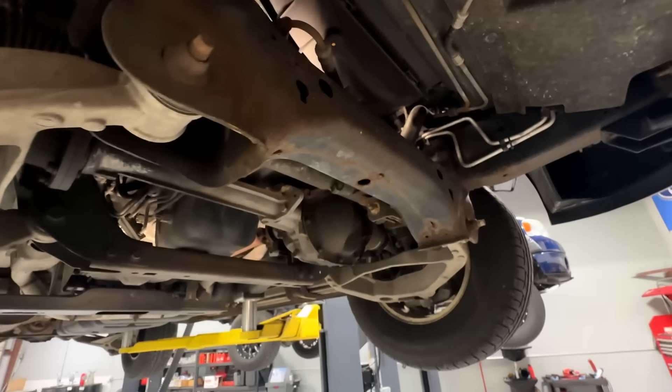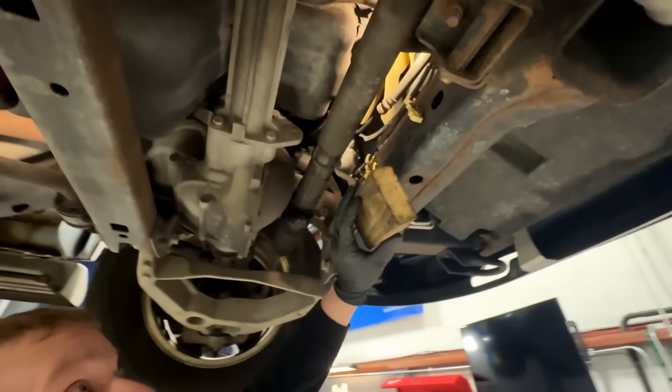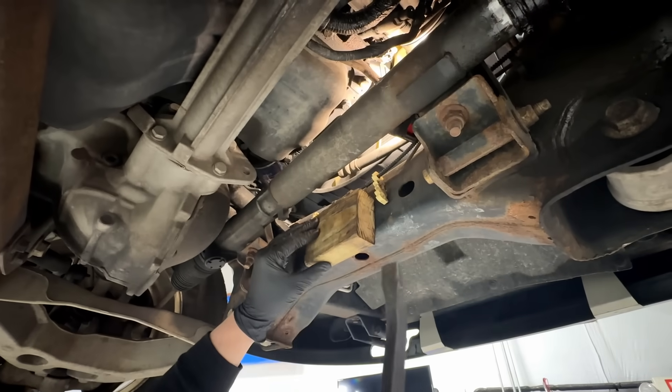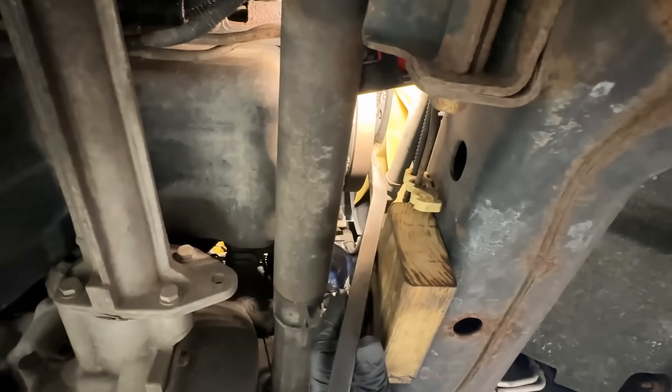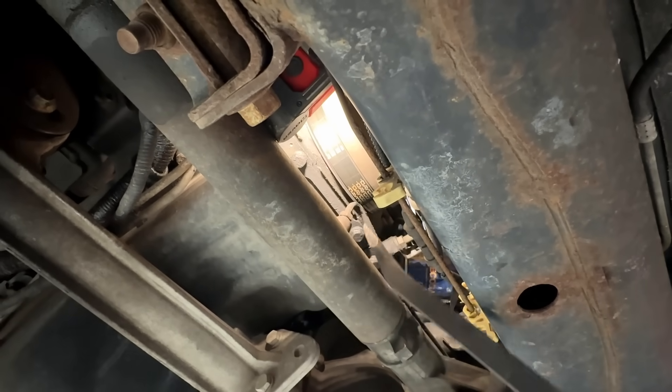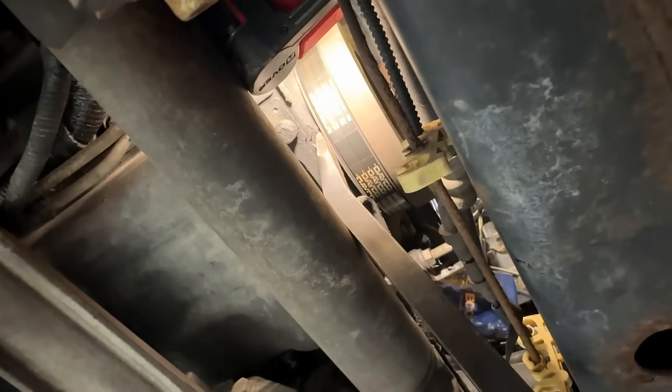Here's exactly how to do this. Take your block of wood and place it right here against the cross member. Take your pry bar and put it on the front side of the crankshaft dampener, and push the crankshaft into the engine all the way. No matter how far out or in it is, we're going to make sure it's all the way in. Then take your pry bar, put it on the back side of the dampener, and pry off the steering gear to pull the crankshaft out of the engine.